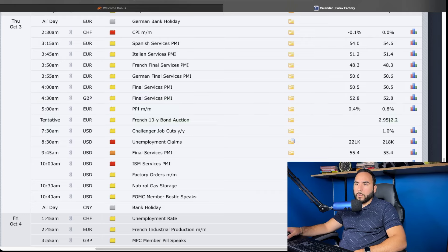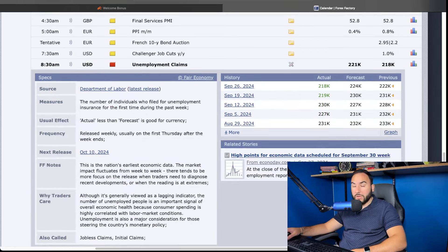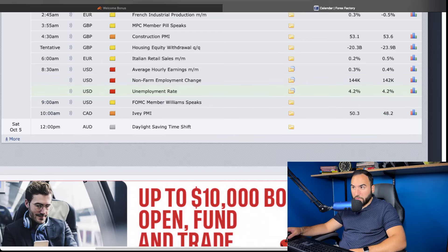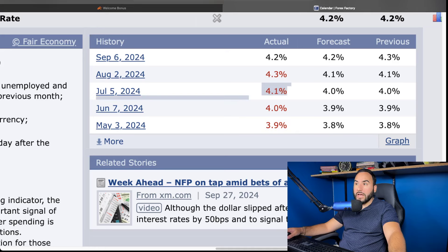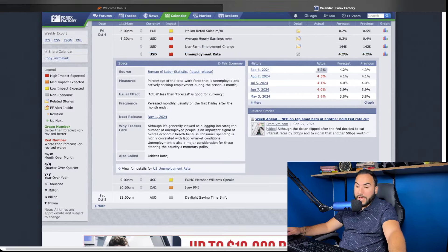On Thursday, we're getting the unemployment claims, projected at 221,000 — last week it was 218,000, so that's creeping up a bit week over week. On Friday, we're getting the non-farm employment change, forecasted at 144,000 versus 142,000 from last time, and the unemployment rate, which has been creeping up — expected at 4.2%. We hit 3.9 in May, 4.0 in June, 4.1 in July, 4.3 in August, 4.2 in September. If that Friday number comes in any higher than 4.2%, markets are not going to like that.